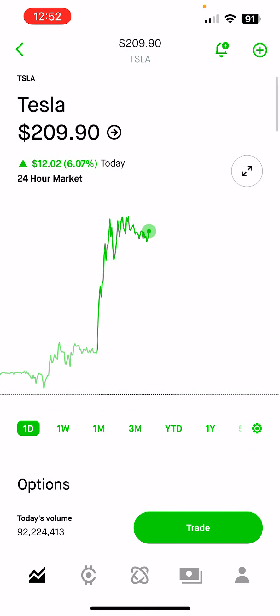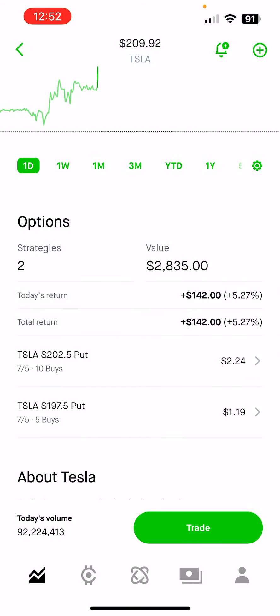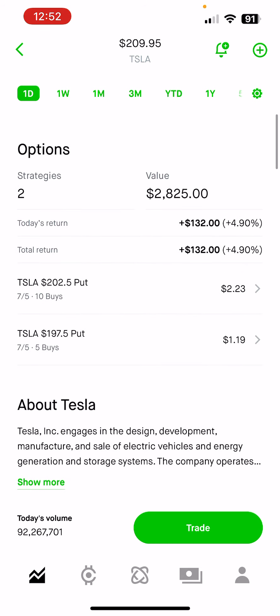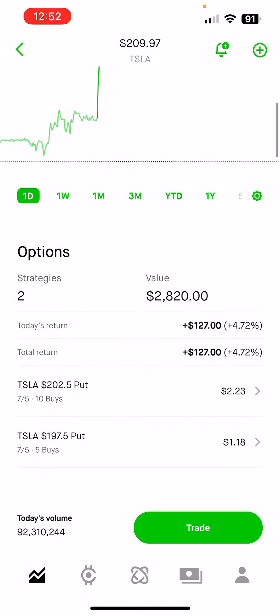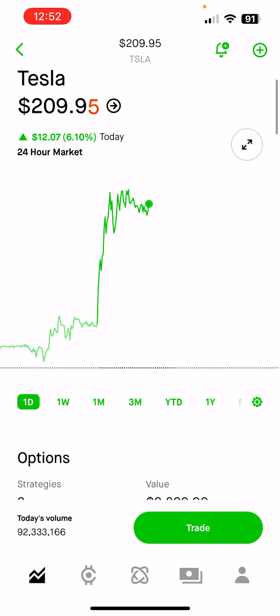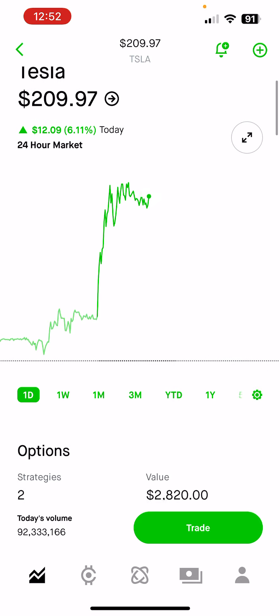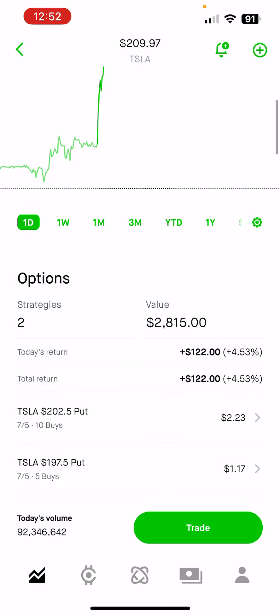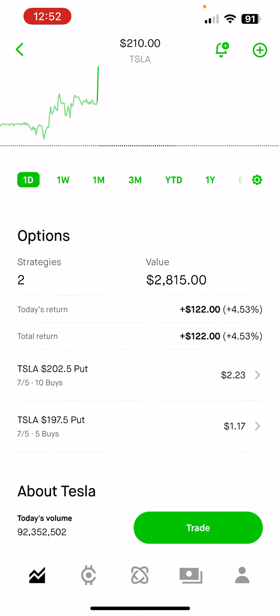I should still be green on my position — I was up 12% earlier but I'm confident in this position. As you can see, I've got 15 total puts expiring this Friday. It's a really small position, only about $2,500, but we're hoping to get some really good gains and I'll probably share the result later on.